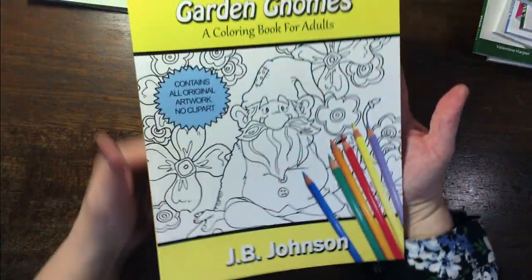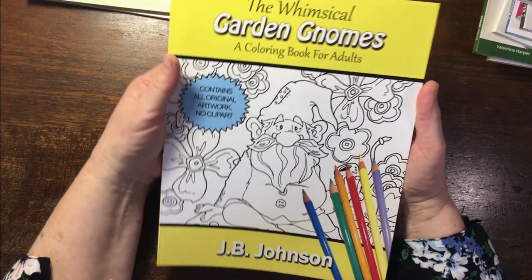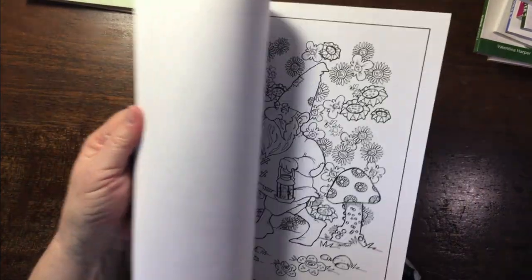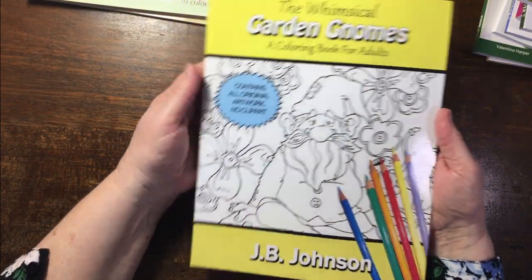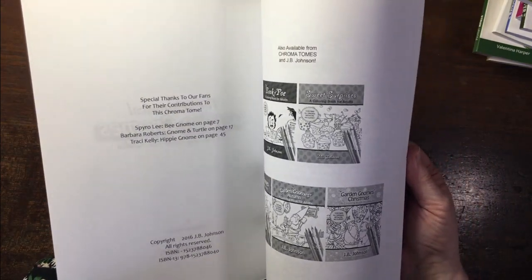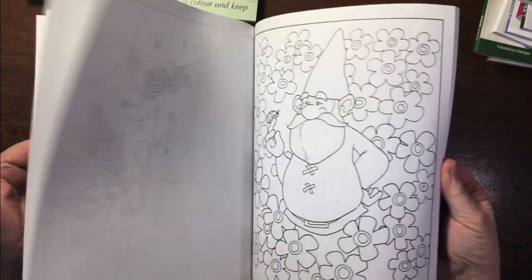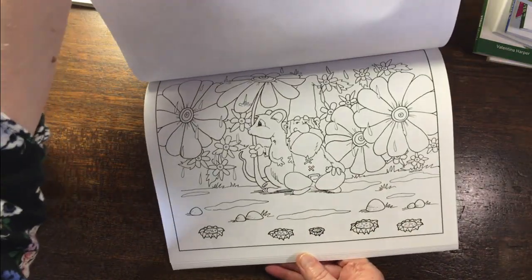Then a book you may not know, by JB Johnson — The Whimsical Gods and Gnomes. I got it from Australia. There used to be a coloring magazine and I got it from Chromatomes. Quite cute images — if anybody wants a page-through, that's really cute. I'll happily do that. This is a beautiful book — Vintage Fairies Coloring Book.